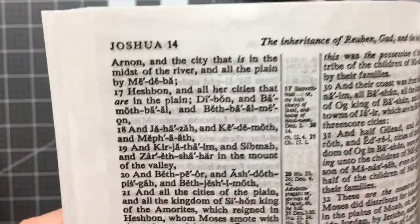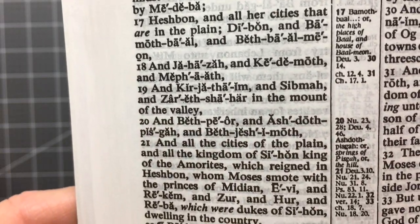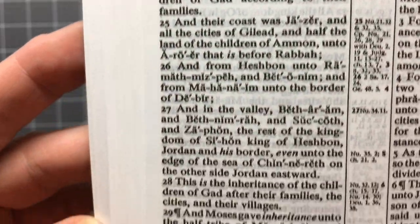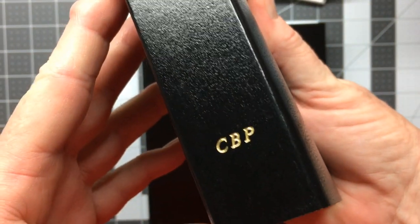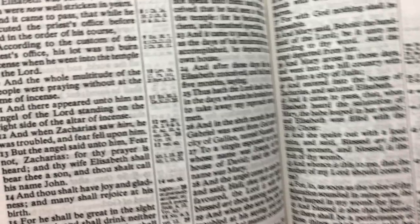These Bibles will be going to somebody who just does not have a Bible and cannot afford one, who lives in my area. I'm so grateful for the blessing of these Bibles. It's nice to have a leather Bible, but at the end of the day, for some people it's a blessing just to have a Bible. These ones will be going to people who do not have one. It's a beautiful print.